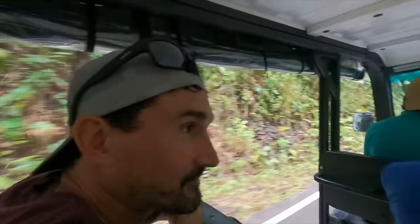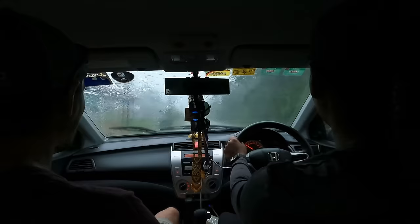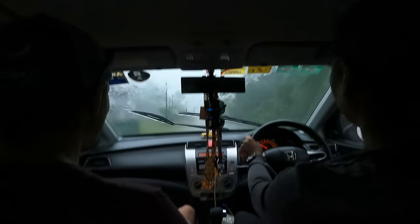We waited for our golf cart trolley to come pick us up. It was raining so hard, and under the shelter we weren't getting wet. But once we got into that trolley and then tried to get to the car in the parking lot, we just got soaked. When it rains, it pours — just a crazy thunderstorm. We were in Lee's car and you couldn't see 20 feet ahead of you. Traffic was just stopped.